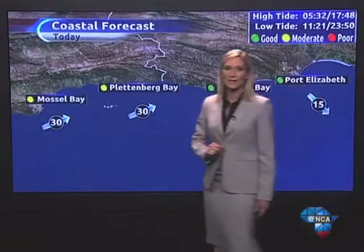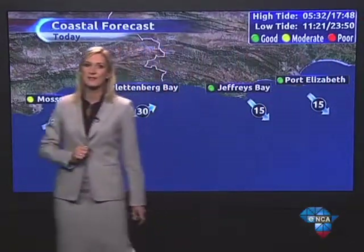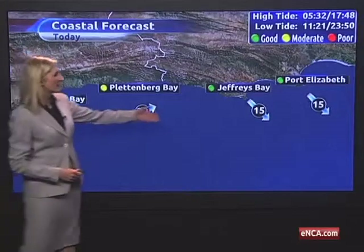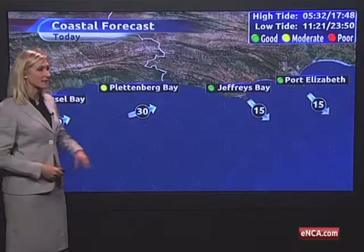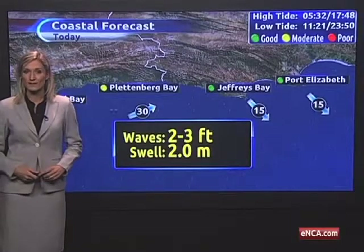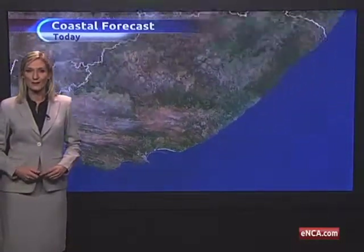Along the south coast, we can expect a mild day, with a west-southwesterly wind of up to 30 kilometers per hour for Mossel Bay and Plettenberg Bay, both with a moderate beach day, but with a light northwesterly wind for Jeffreys Bay and Port Elizabeth in the morning. That picks up to a southwester later on in the afternoon, and along the south coast we can expect a 2-meter swell with wave heights between 2 and 3 feet.